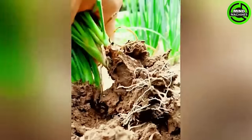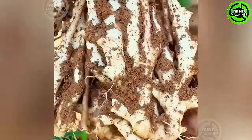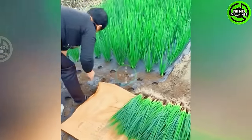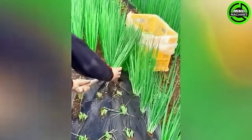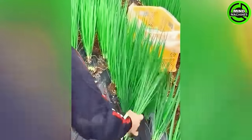Despite its low-calorie content, this food is packed with vital nutrients like vitamin K, fiber, vitamin C, vitamin A, and folate. These properties contribute to various health benefits such as boosting fiber intake, aiding in cancer prevention, and fortifying the body against infections.